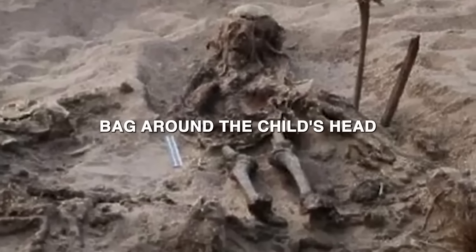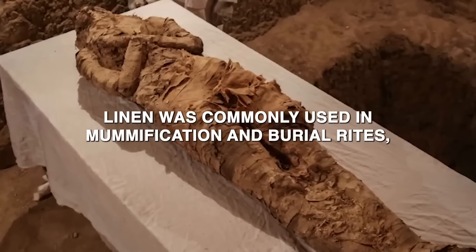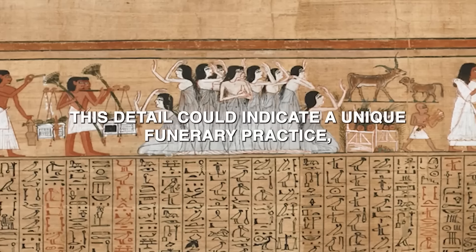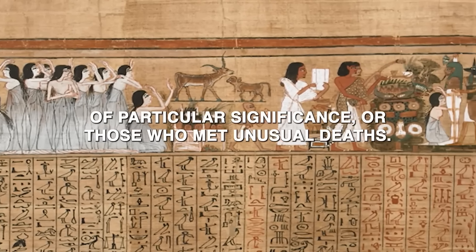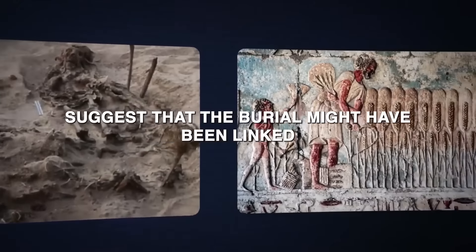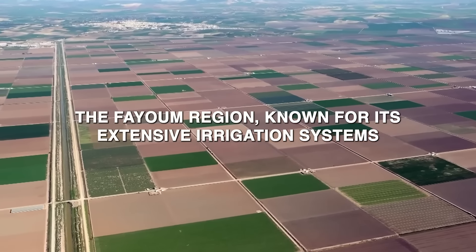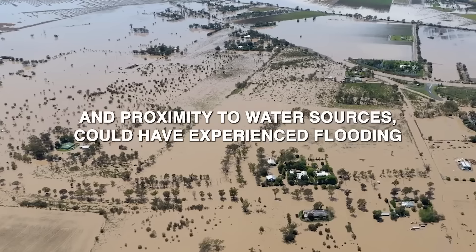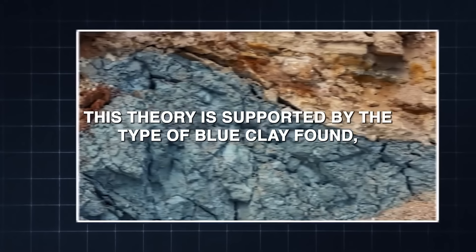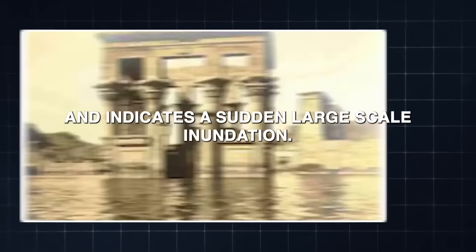The linen bag around the child's head is another unusual aspect. In ancient Egypt, linen was commonly used in mummification and burial rites, but the specific use of a linen bag over the head is not well documented, possibly indicating a unique funerary practice reserved for individuals of particular significance. The traces of blue clay suggest the burial might have been linked to a catastrophic event such as a flood. The Fayum region, known for its extensive irrigation systems, could have experienced flooding causing the simultaneous death and burial of the child and the dogs.